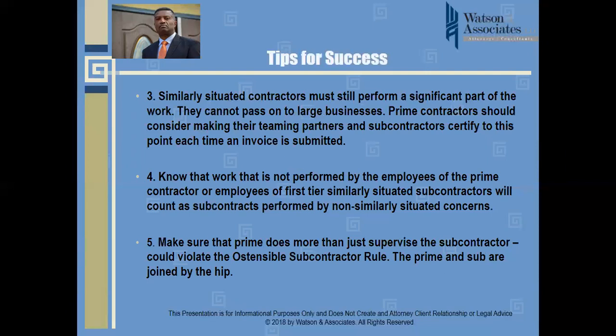There is no case law to support mandatory invoice-by-invoice certification, but law enforcement agencies examining false claims and pass-through violations may well look at what a prime contractor did to mitigate circumstances — particularly when a subcontractor is passing work on to a large business in violation of the rules. So make sure that your team partners and subcontractors are also compliant with the regulations.